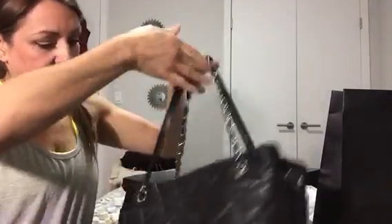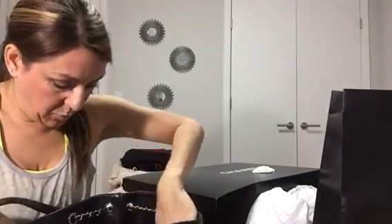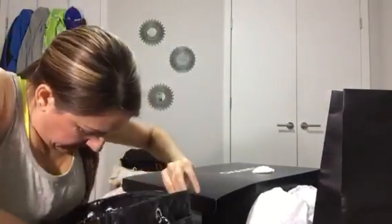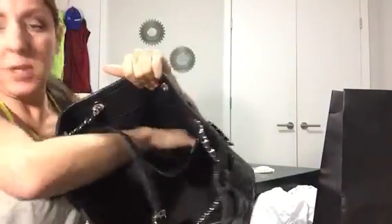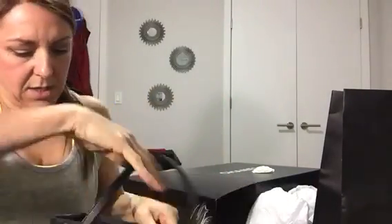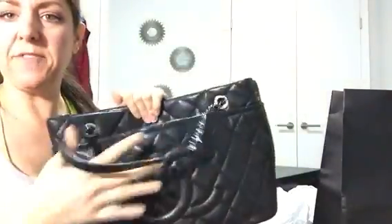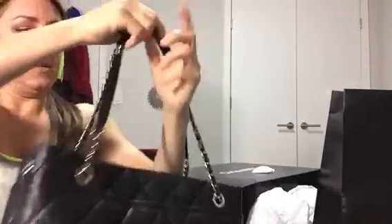So here it is — it's a Chanel tote and it's huge, way bigger than anything I would normally carry. There's the inside — it's got a zipper compartment here, a pretty large zipper compartment, and then two small slit pockets here. There's an outside pocket here which I love because I can put my phone or anything I need quick access to, and also one on the back. This bag is really great for organization.